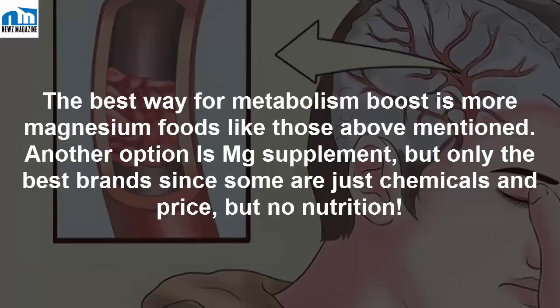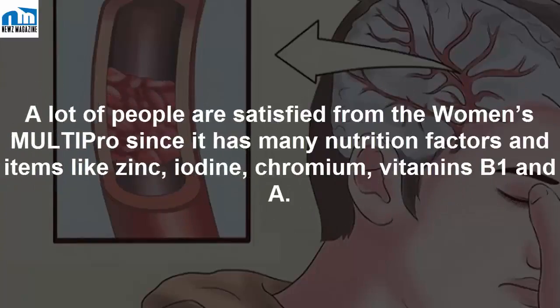Another option is a magnesium supplement, but only the best brand, since some are just chemicals with no real nutrition. A lot of people are satisfied with women's multi-supplements, which contain many nutritional factors and items like zinc, iodine, chromium, and vitamins B1 and A.